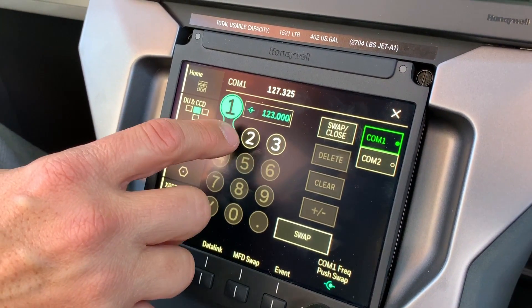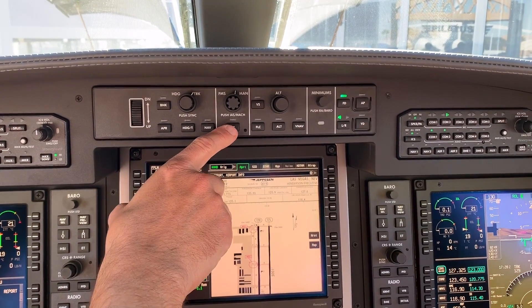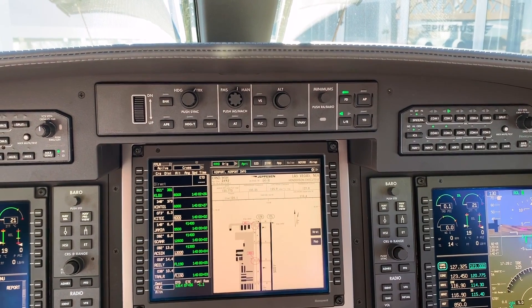A couple of new safety features: there's an emergency descent mode with the autopilot, and also a roll protection mode that keeps you from overbanking in case you're in an airport environment and not necessarily paying attention to where you are.